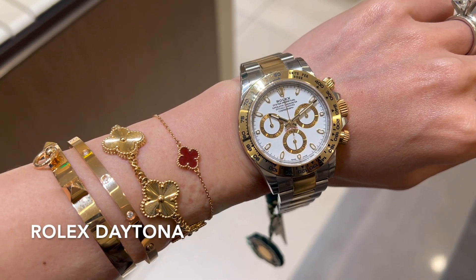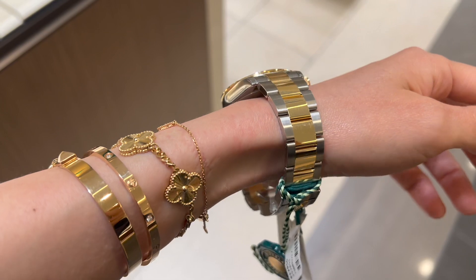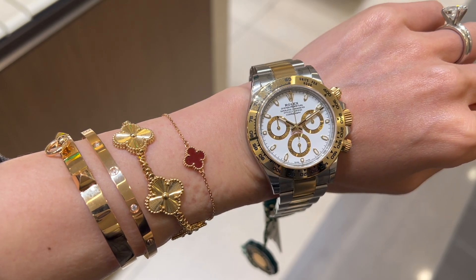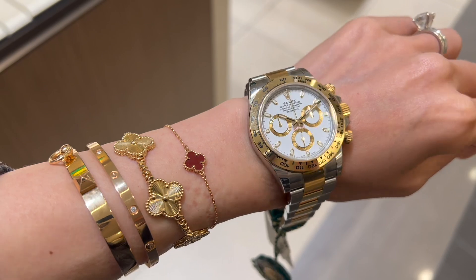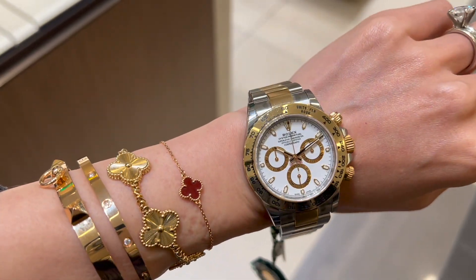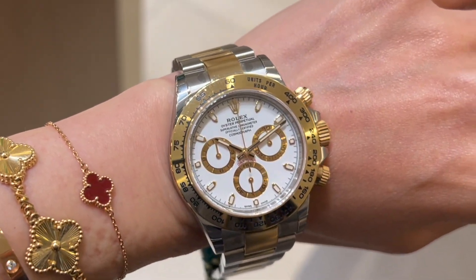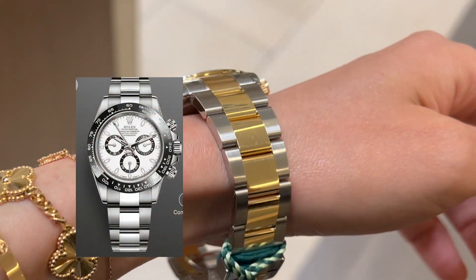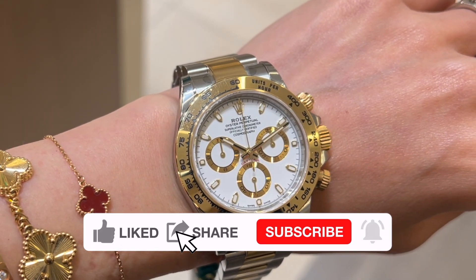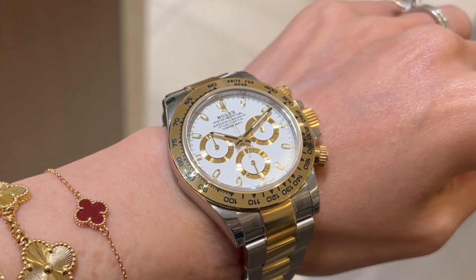This one is the Oyster Perpetual Cosmograph Daytona in Oystersteel and yellow gold with a white dial and an oyster bracelet in the 40 millimeter size, featuring an 18k yellow gold bezel with an engraved tachymeter scale. Daytona is designed to be the ultimate timing tool for endurance racing drivers. I'm not particularly interested in this style and color combo, but I do have a soft spot in my heart for Daytona — my favorite is still the Panda. This yellow gold Daytona with a white dial is currently retailing for $17,950.